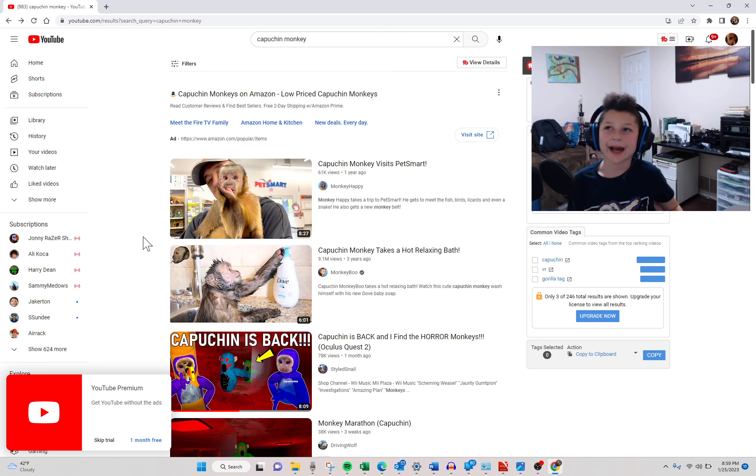Hi guys, today I found the actual capuchin monkey from capuchin. I mean capuchin. Sorry. If you don't know what a capuchin is, it's a type of monkey. And if you play the game capuchin, you definitely know what it is.